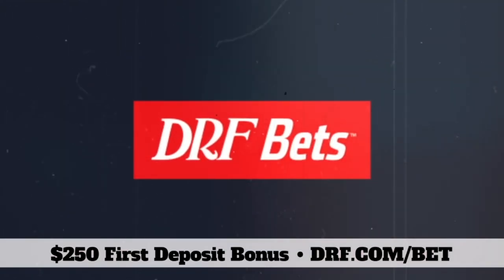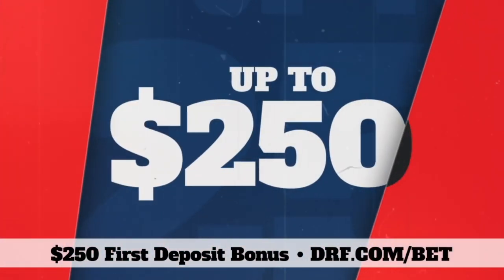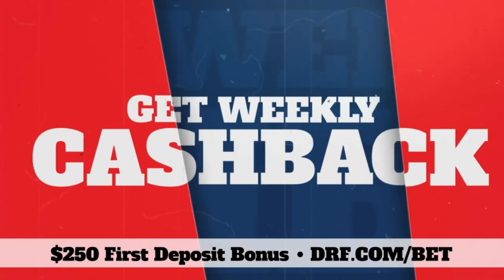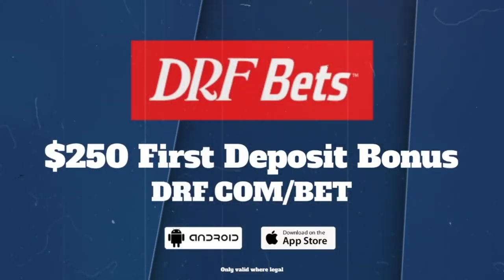Bet horse racing on DRF Bets. We'll match your first deposit up to $250. Get free expert picks and past performances, plus weekly cash back. All from Daily Racing Forum, the most trusted name in horse racing.